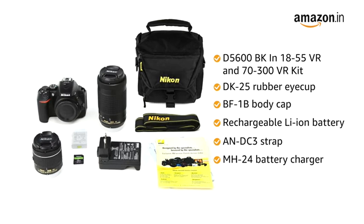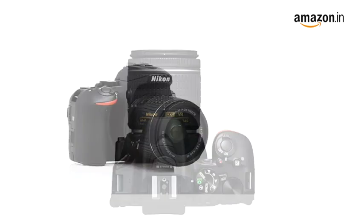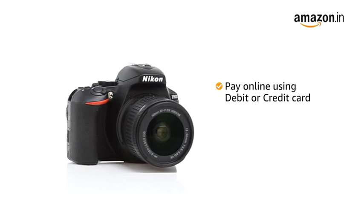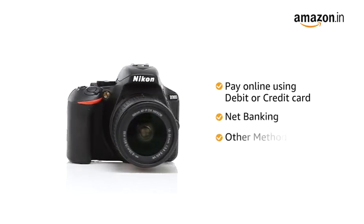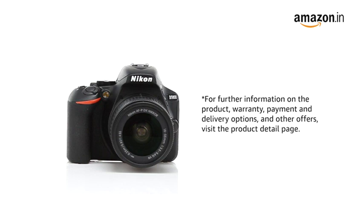Apart from this, you will also get a bag and a memory card bundled along with the camera box. This product comes with standard brand warranty. You can also pay online using your debit or credit card, net banking, or other methods. For further information on the product, warranty, payment and delivery options, and other offers, visit the product detail page.